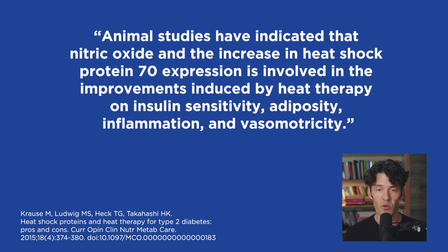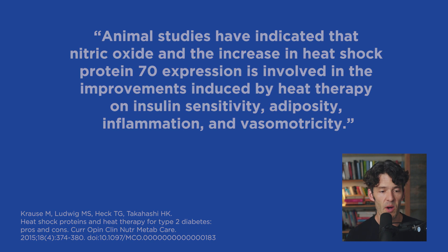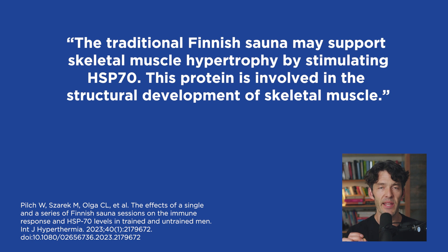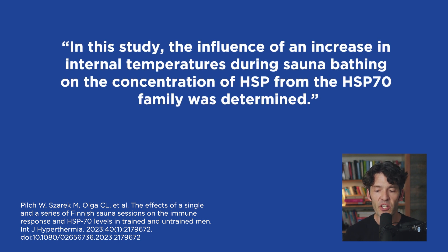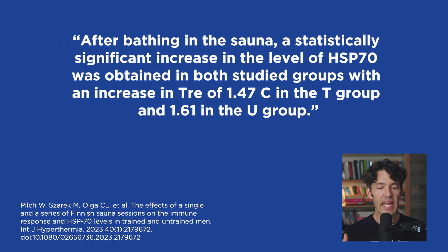If you struggle with erectile dysfunction, going in the sauna is one of the best things you can do — it's the best way to improve blood flow. The traditional Finnish sauna may support skeletal muscle hypertrophy by stimulating HSP70, a protein involved in the structural development of skeletal muscle. It regulates muscle plasticity and acts as a molecular chaperone, helping to refold or remove defective proteins. After sauna bathing, a statistically significant increase in HSP70 was found in both groups — increasing to 1.47 in the trained group and 1.61 in the untrained group.